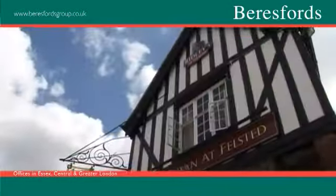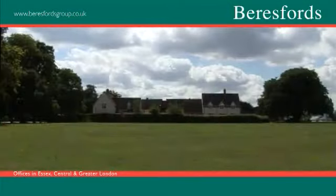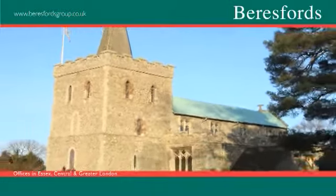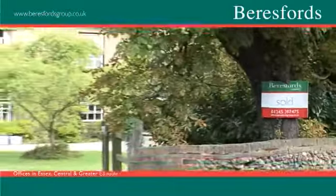Felstead is primarily notable for Felstead School, which dates back to the 16th century and is situated in 80 acres of beautiful grounds in the village. Great Bardfield is a small village near Finchingfield. It has a beautiful church and a fine collection of houses dating back to the 16th century.